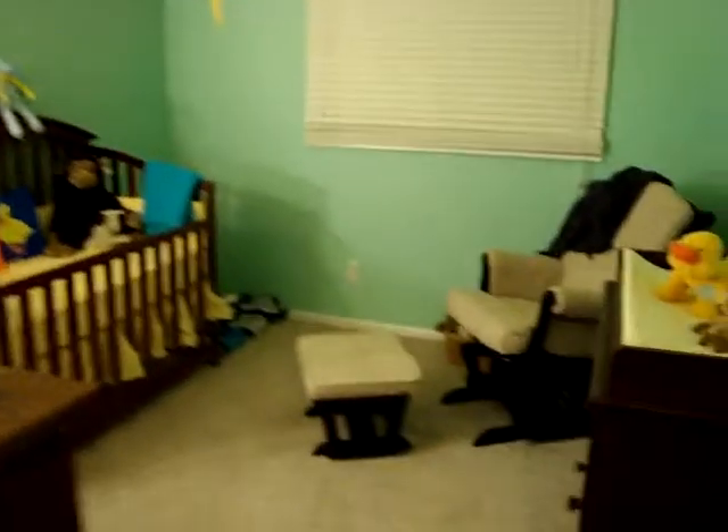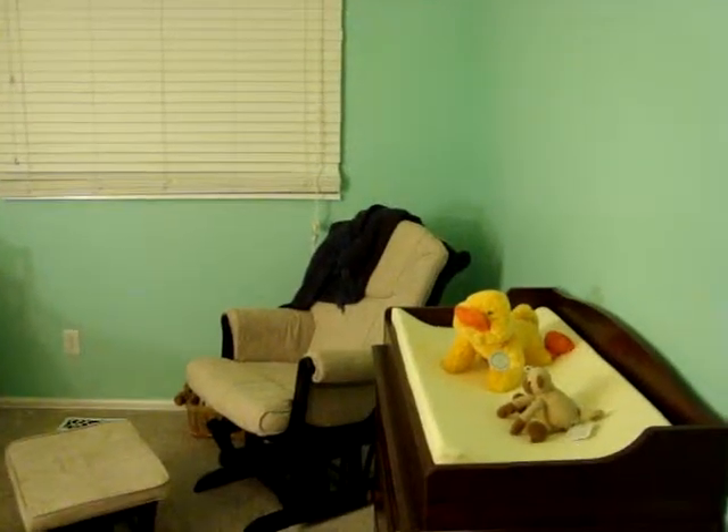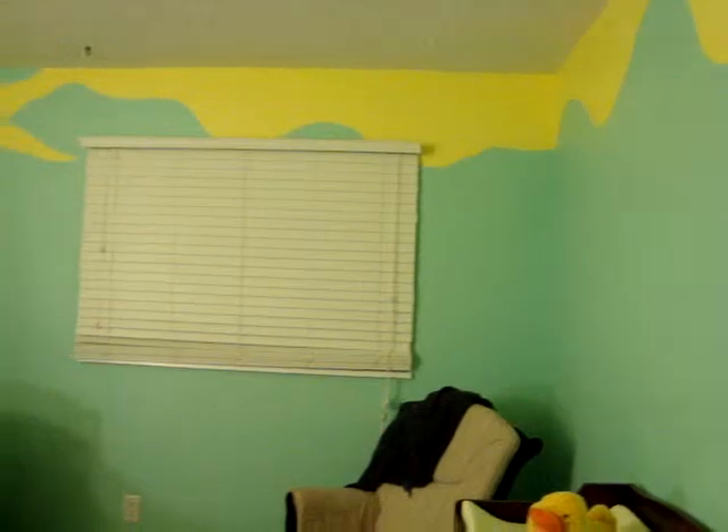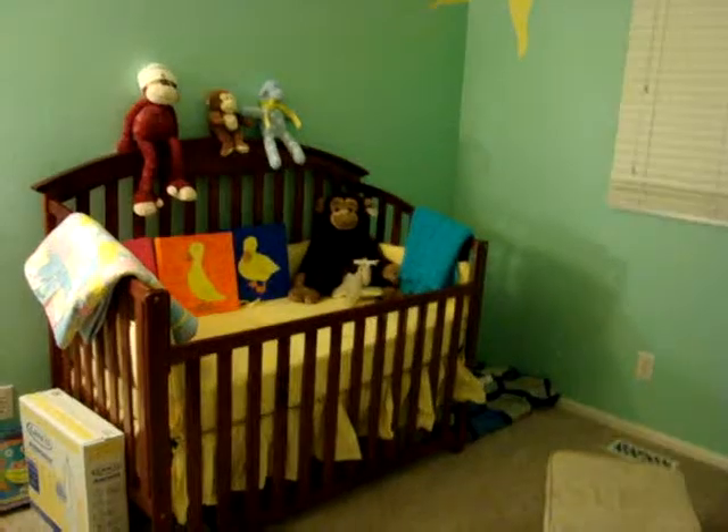I thought I would do something a little bit different this time and give you guys a tour of the nursery. Here is the nursery from the doorway, with all of our baby shower gifts all around.